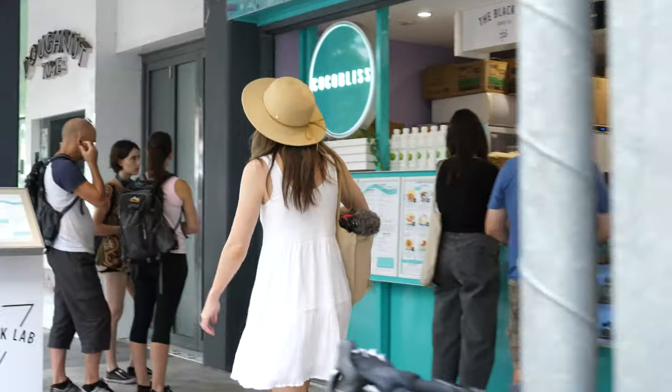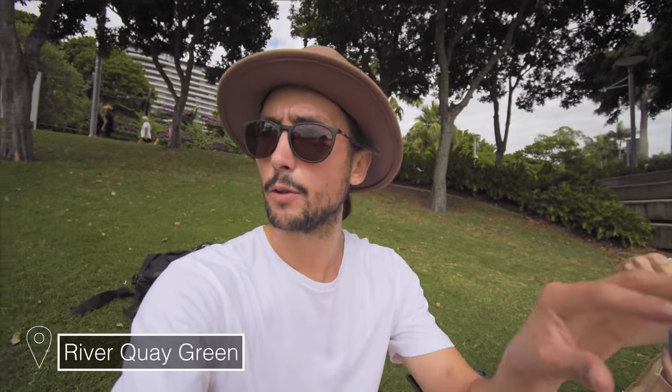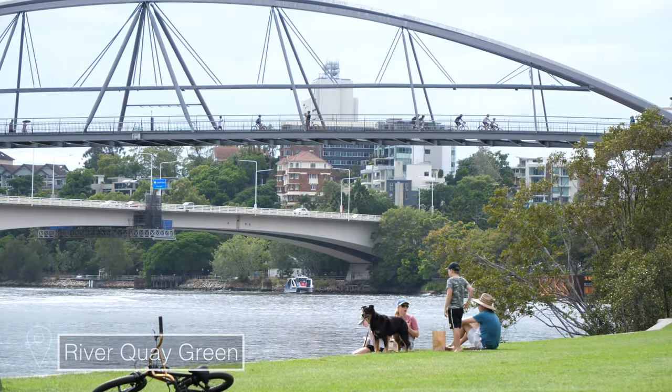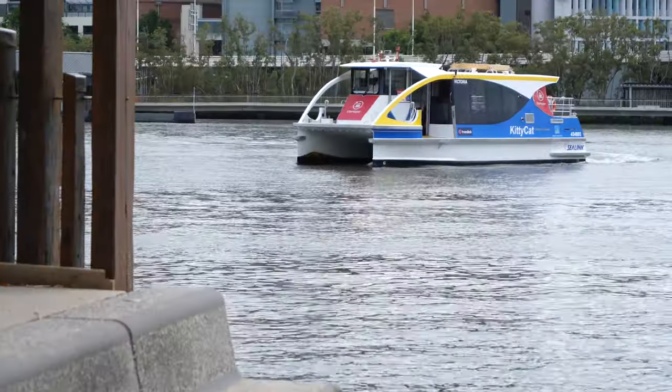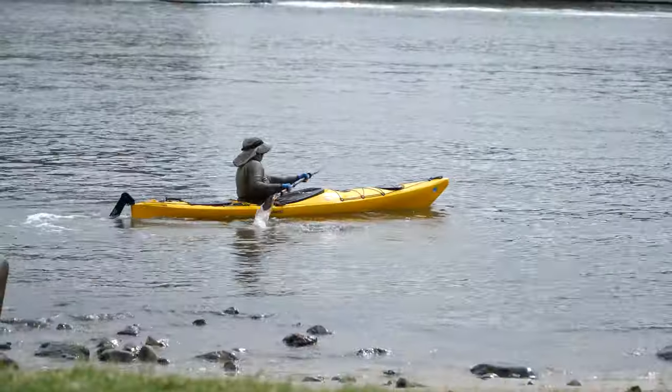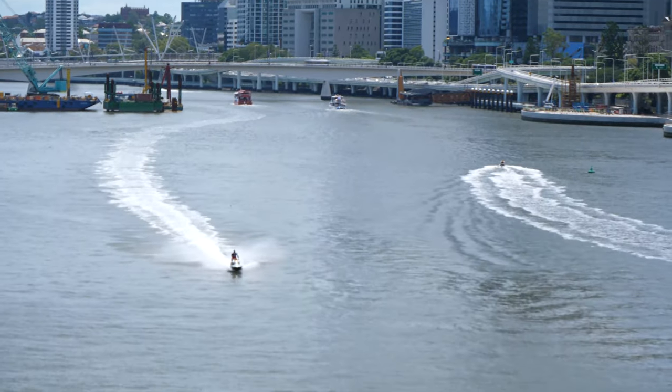We picked up our food from Coco Bliss and we've come back to the Southbank Parklands. We are on the far eastern side and there's a beautiful green area where you can sit right on the waterside and watch all the city cat ferries go past. Usually a lot of people pass by on kayaks and jet skis, and there are bicycles up on the pathway, so it's a pretty busy little spot.